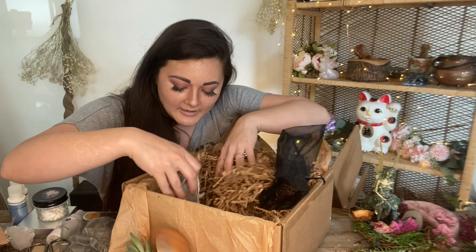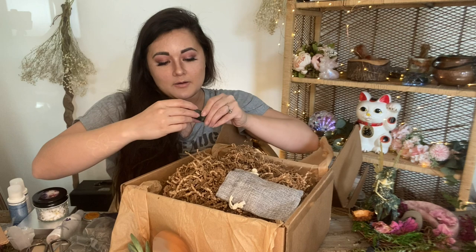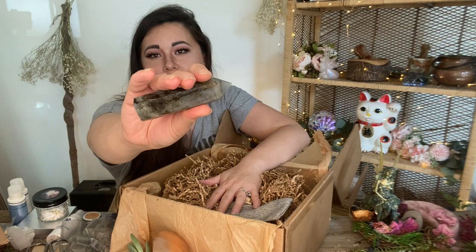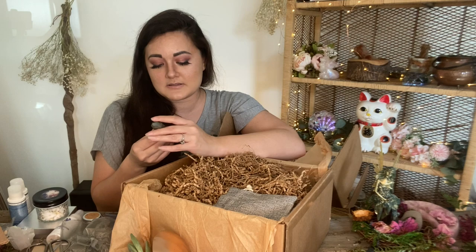One more item in her gorgeous bags — and it is a labradorite tower! Yep, definitely labradorite, you can see a nice flash right there. Beautiful. I don't actually have enough labradorite in my collection, so I'm very excited about this. She always has these beautifully big specimens in her boxes too, so if you like crystals, hit her up.